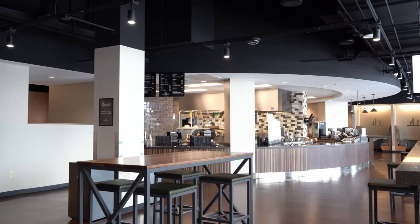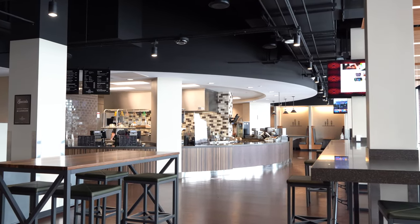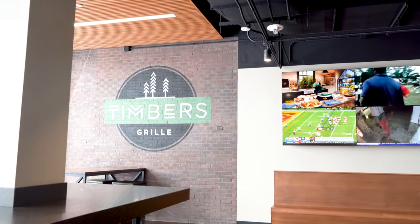Timber's Grill serves classic favorites like hand-crafted burgers and custom-grilled cheese as well as hand-dipped milkshakes and breakfast all day. The venue provides a comfortable seating area with multiple large-screen televisions and plenty of natural sunlight.